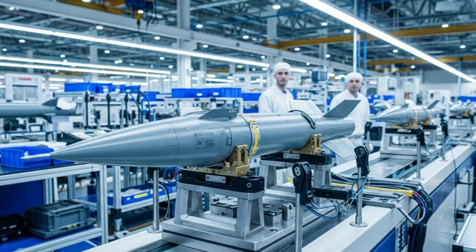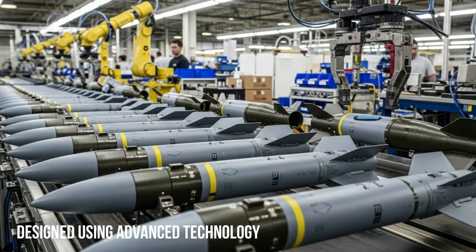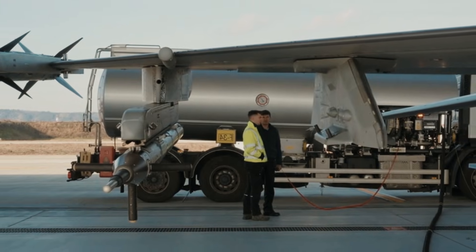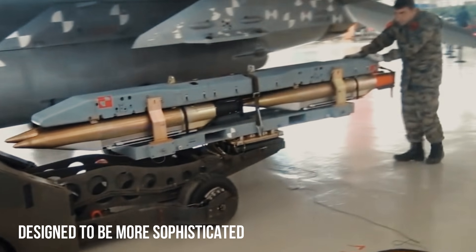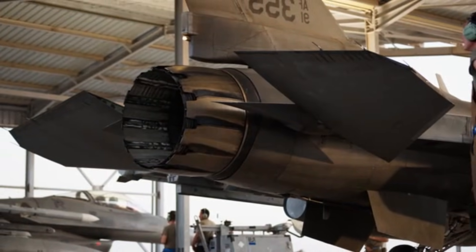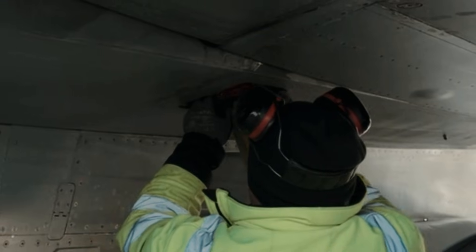The minibombs tested are the result of domestic defense industry development and are designed to meet the needs of modern operations that demand high precision, flexibility, and minimal risk of collateral damage. One of the main advantages of the Turkish minibomb lies in its compact design. Its smaller size compared to conventional bombs allows fighter jets, drones, and UAVs to carry a larger payload in a single mission.